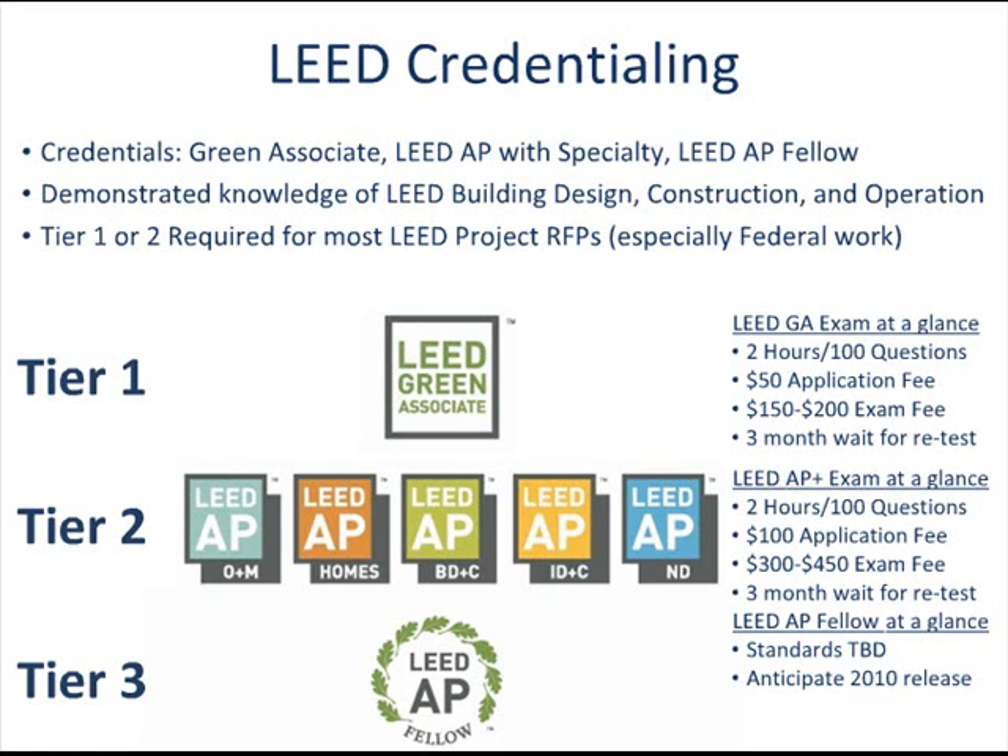The third and final LEED credential is the Tier 3 LEED AP Fellow, which will be available in 2010. LEED Fellows would become part of an extraordinary class of leading professionals, distinguished by their years of experience and contributions to the standards of practice and body of knowledge in the green building field.